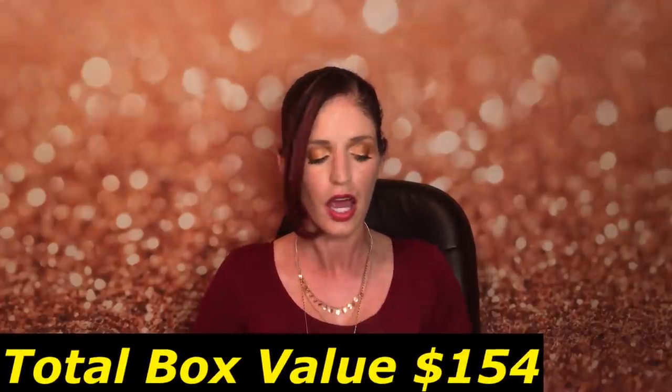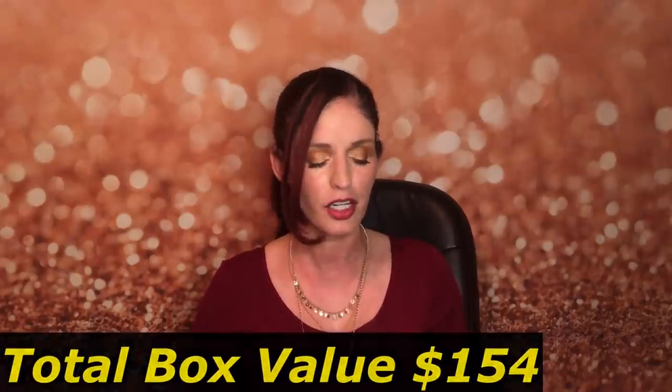All together this box had a total retail value of $154, and for the most part I really enjoyed it. I really like the mascara, the primer, the lip pencils, and of course the GlamGlow masks - you never have enough masks and those are expensive, so I feel like just those paid for the box at $25. This box was definitely worth it. I don't know if it'll be as good as my Boxy Charm box this month - that one arrived the same day and I'll find out tomorrow. That's everything for today - love you guys, bye!